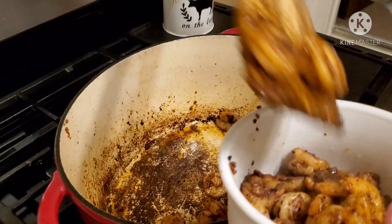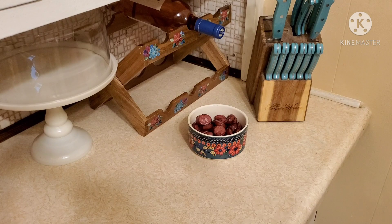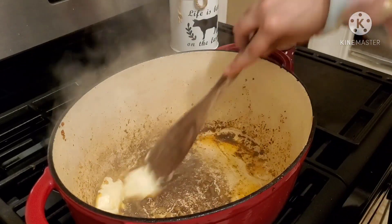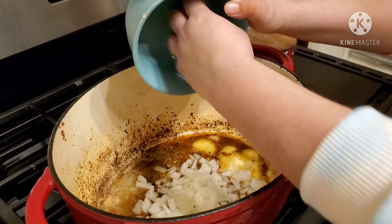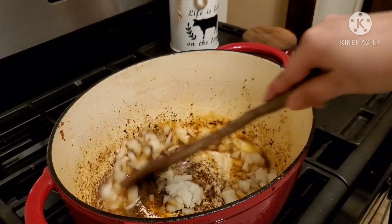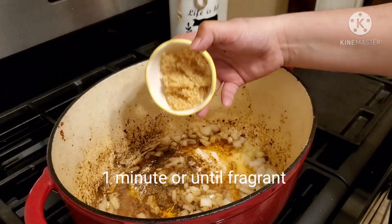Do y'all see the bottom of the pan? Do not scrape that up — I cannot stress that enough. That is just going to give more flavor into this meal. It's going to incorporate with all the ingredients and it's not going to be burnt — I promise you, that is just flavor. So first, I'm going to add in some butter and cook until it's melted, then add in some onion. Then I'm going to add in two tablespoons of minced garlic and cook it just until it begins to get nice and fragrant.